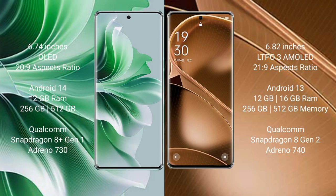Oppo Reno 11 Pro comes with a 6.74-inch OLED display and 120Hz refresh rate. Oppo Find X6 Pro comes with a 6.82-inch LTPO 3 AMOLED display and 120Hz refresh rate.